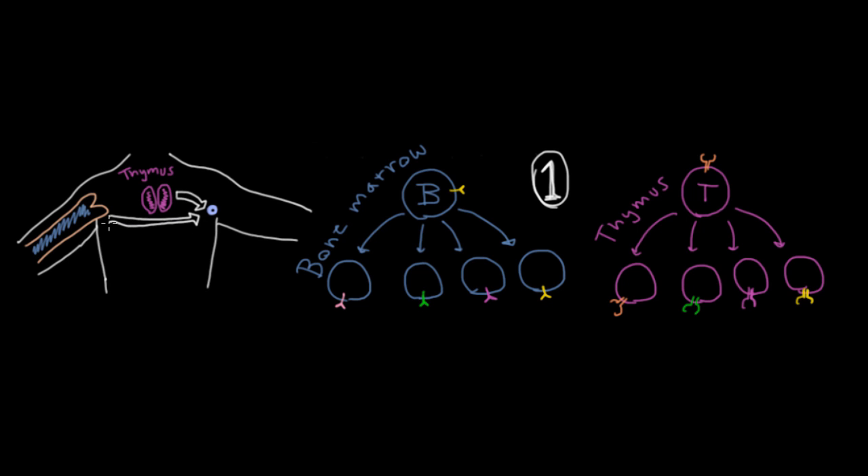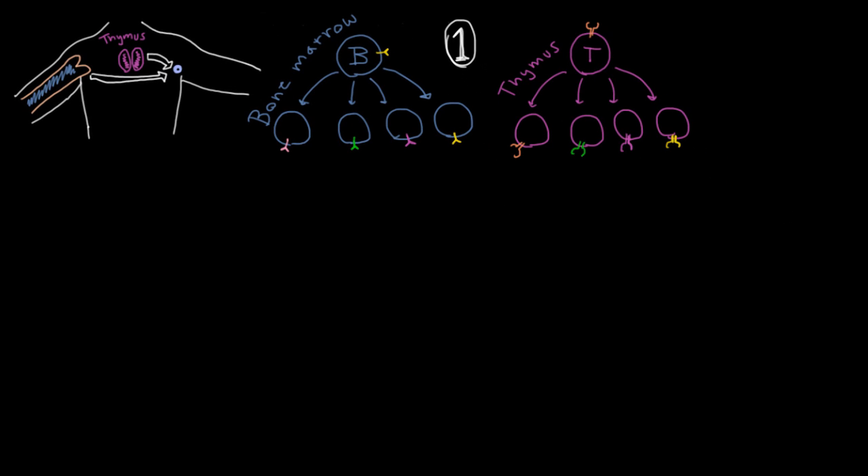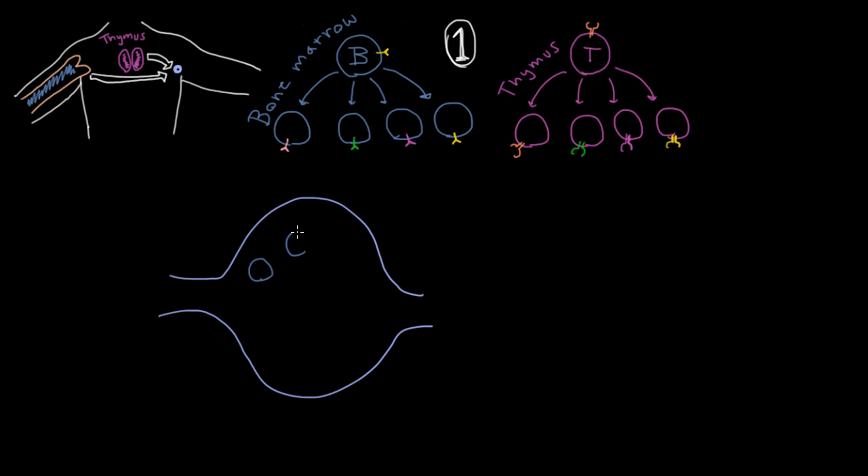So they're going to go over to a lymph node — let's draw that down here. Here's the lymph node, and you're going to have your B and T cells, all the different kinds of them, lying in wait there. They have their special receptors, and each one is specific to something else.